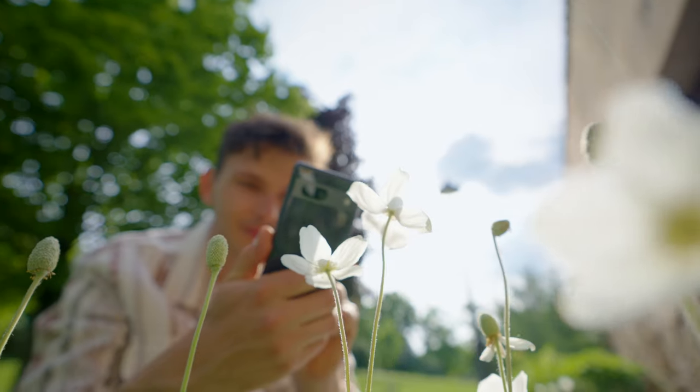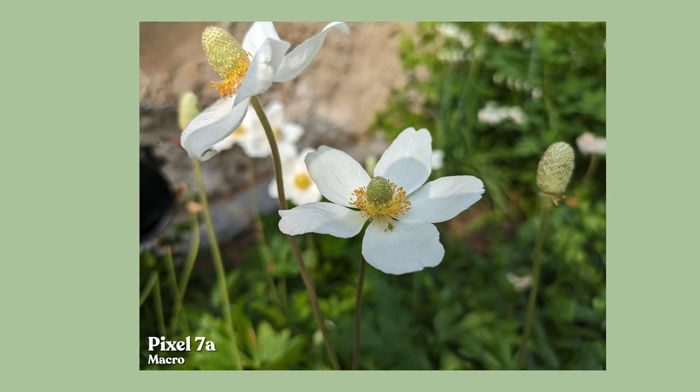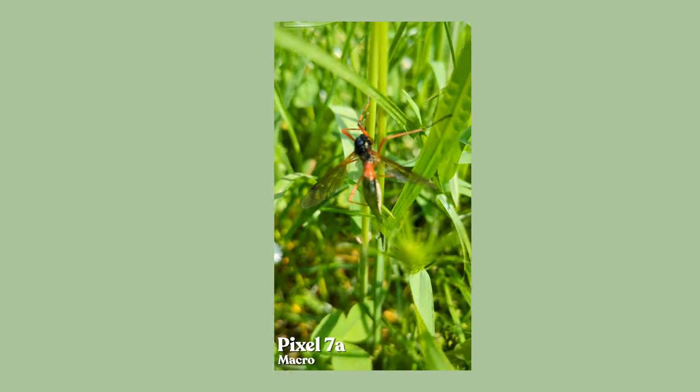The phone can focus pretty close, which is enough to capture some macro shots. Obviously it's not as good as using third-party macro lenses on the phone, but it is enough to film some insects or take photos of flowers. I think the Pixel's capabilities are more than enough for that.